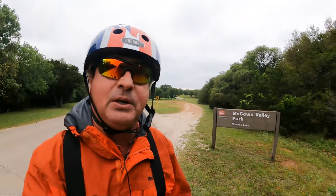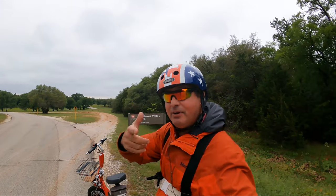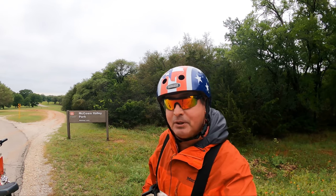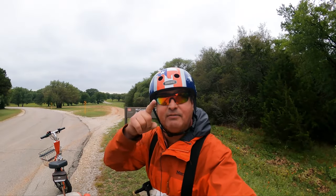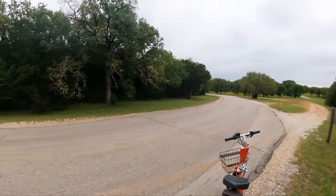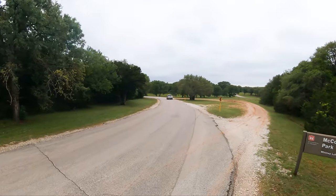This is a U.S. Army Corps of Engineers campground and I've been coming here since I was a wee little one. You're gonna like this part. I've got the GoPro with the max lens mod, the GoPro Hero 9. With the max lens mod, I got my little red high-speed mobility scooter. Best of all, I've got you. So let's get on the scooter and hit the road and go see McCown Valley Park, Whitney Lake. Cue the music!